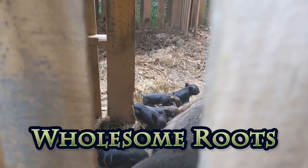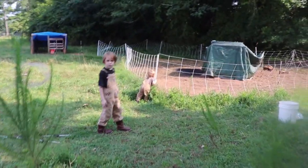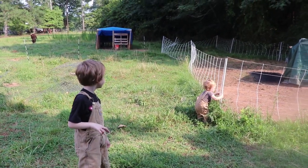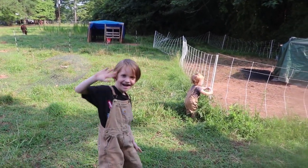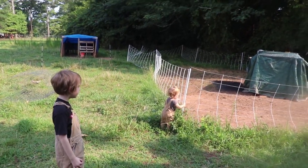Oh good, they are nursing! I'm so lucky to have these great helpers. Are you helping take care of Odin? Odin thinks he can pull that post out of the ground.